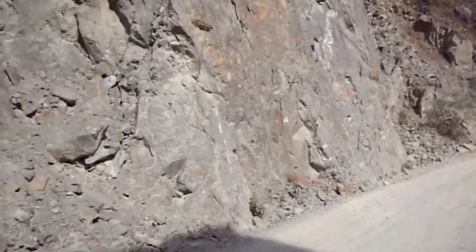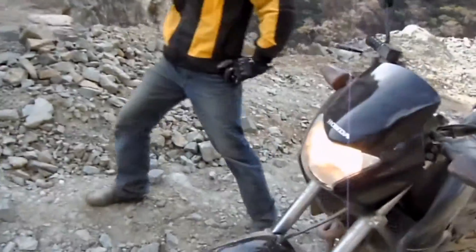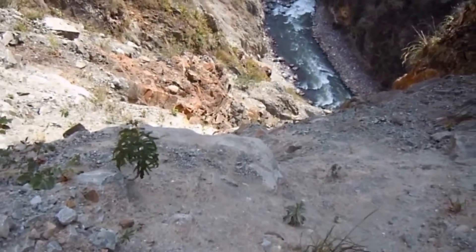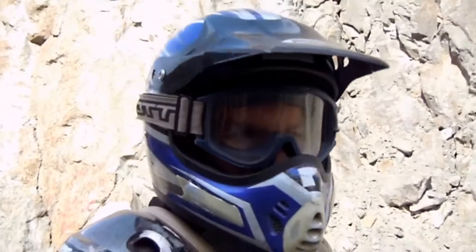We're even higher up in this sort of dry, arid area. I just want to walk you over — bike, road, bike. Can't illustrate this enough. And a big enough drop that it makes my knees kind of wobbly.